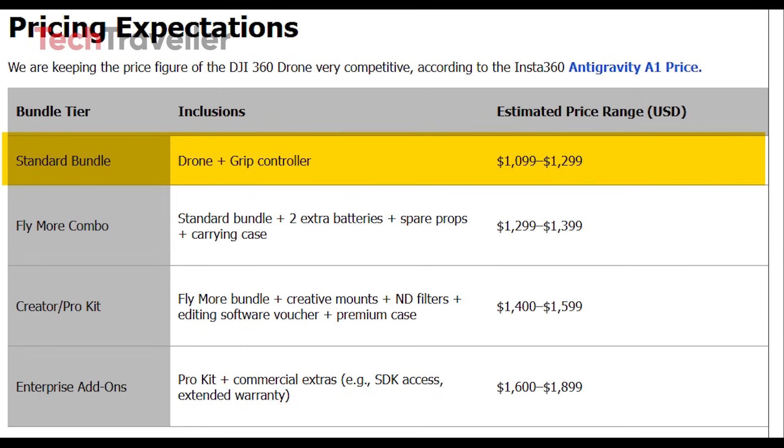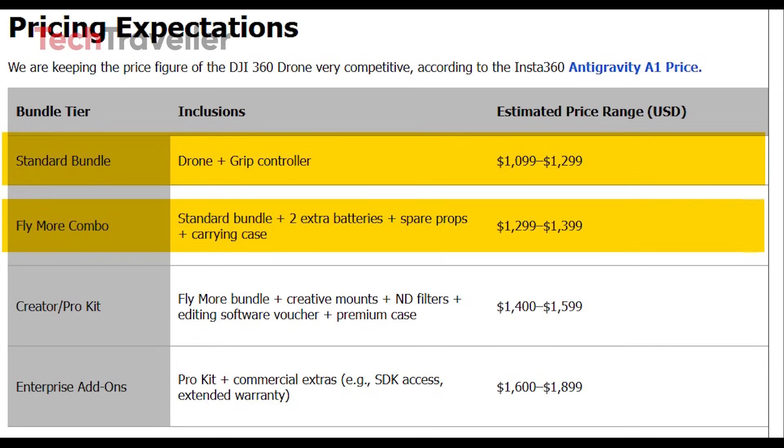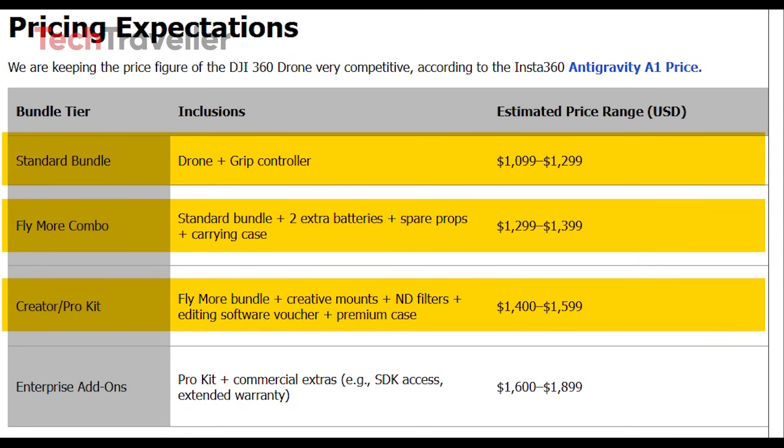A Fly More combo adds extra batteries, spare props, and a carrying case for about $1,299 to $1,399. For creators, the Pro Kit could cost $1,400 to $1,599, offering ND filters, mounts, editing perks, and a premium case.